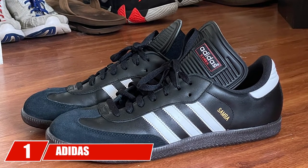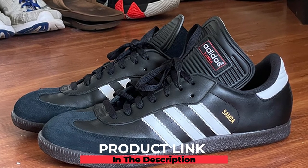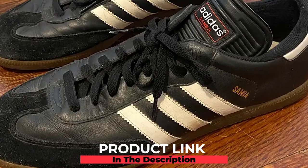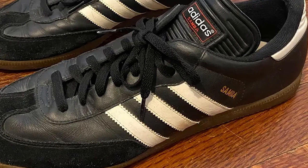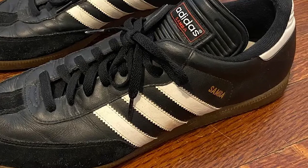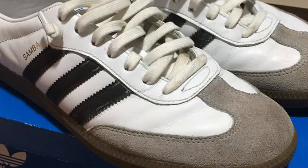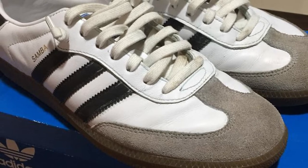At the first position of our list we have the Adidas Performance Men's Salva Classic Indoor Soccer Shoe. If you are an indoor or futsal soccer player and cannot find a suitable pair of soccer cleats, the Adidas Salva Classic is one of the best soccer cleats for wide feet available on the market. These indoor soccer shoes feature a durable soft white leather upper with the famous three stripes.